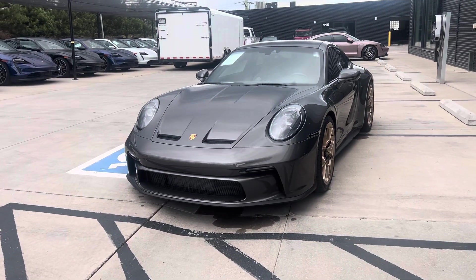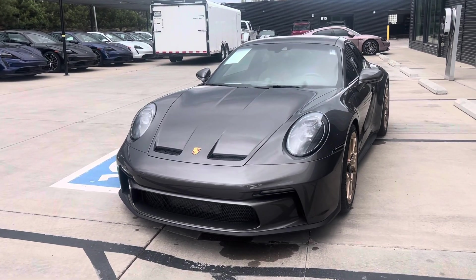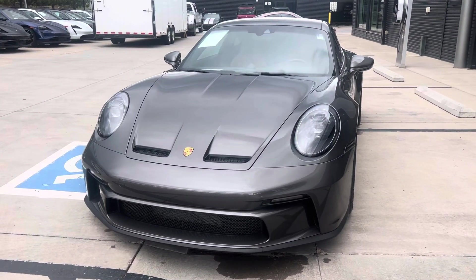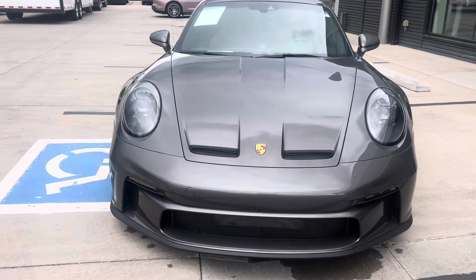Hey, this is Randy again with Porsche Colorado Springs. We are in between storms and I got this 2022 GT3 out, gave it a wash, get it out here before the next storm hits.